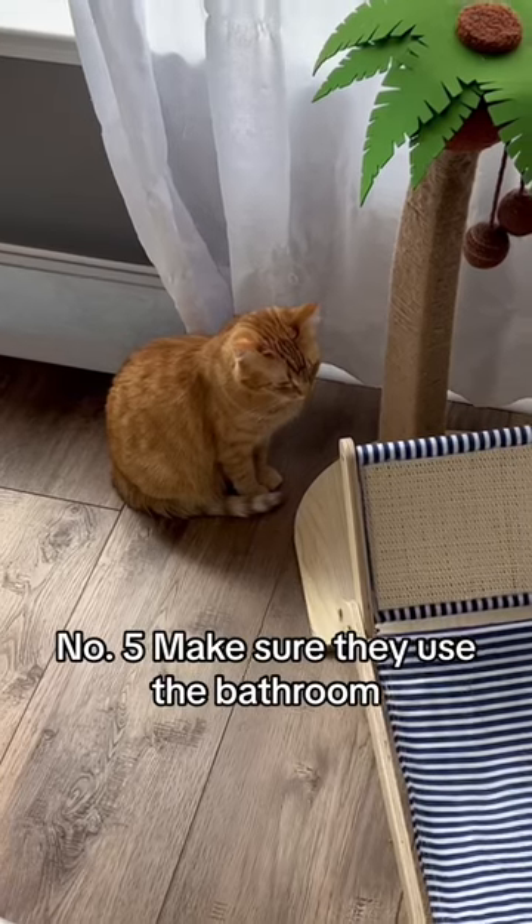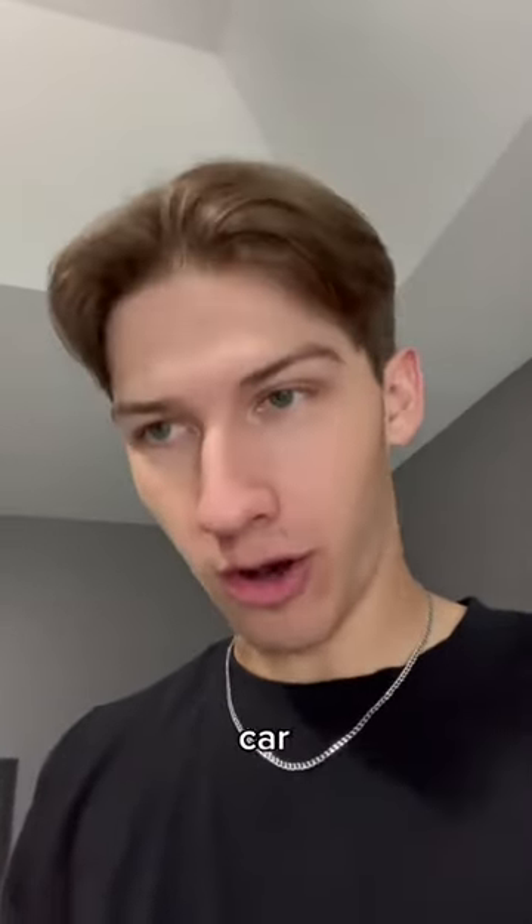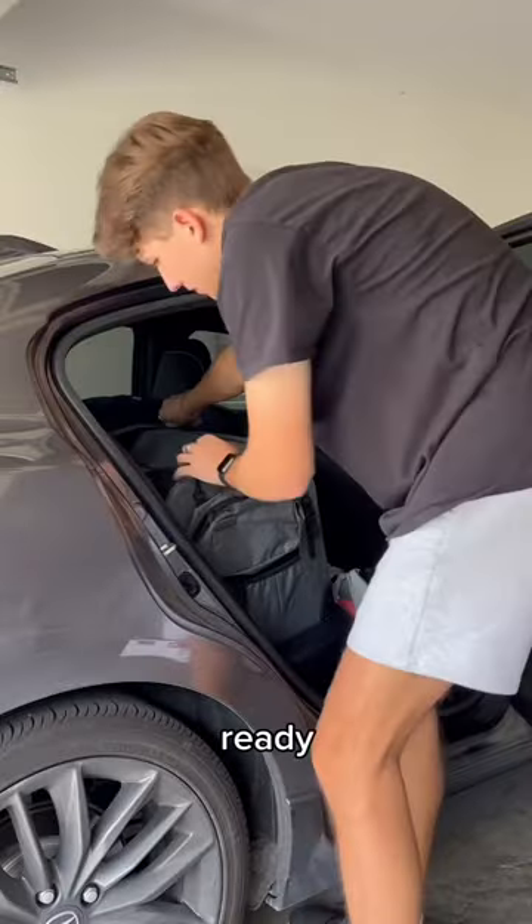Number five, make sure they use the bathroom. I know there's a litter box, but if you can avoid them using the bathroom in the car, you need to. Trust me.